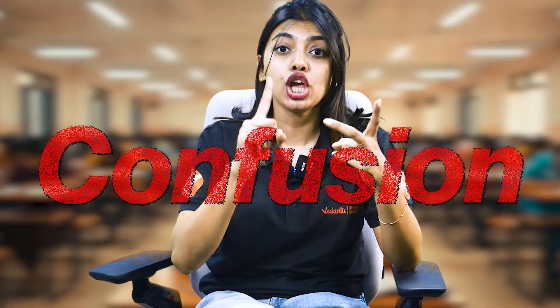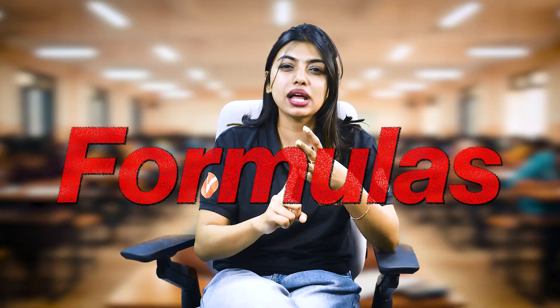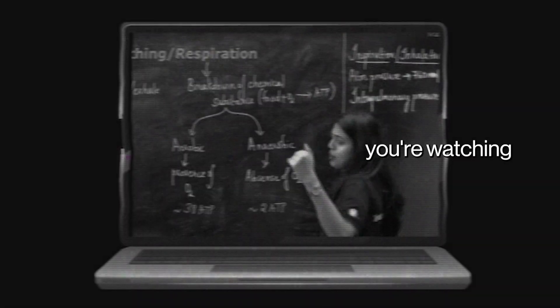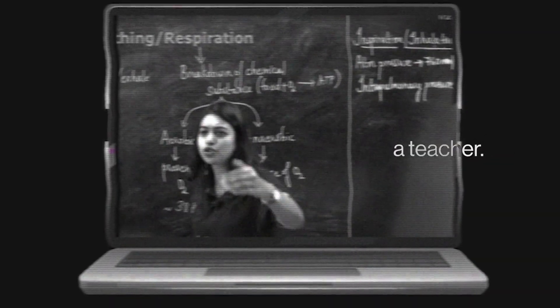Just imagine you're opening a random chapter and you have no idea — all you see is confusion, huge numericals, formulas, a lot of flowcharts and diagrams. But imagine you're watching a one-shot lecture of a teacher. She would teach you in such a beautiful way that the entire NCERT will be covered with the help of smart notes. One-shot lectures are not useless; we should know how to exactly utilize them.